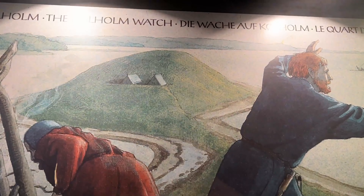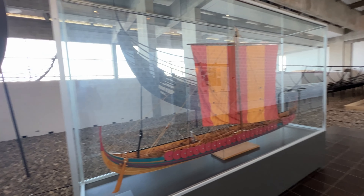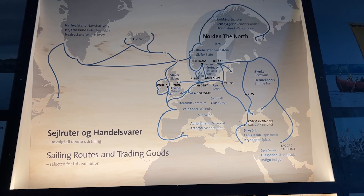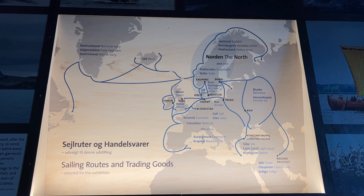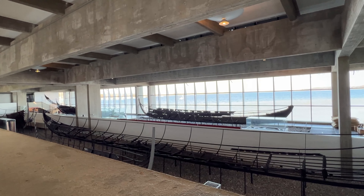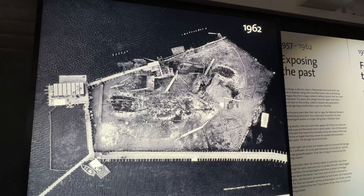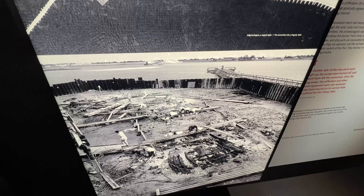The Vikings had a profound impact on the early medieval history of Scandinavia, England, France, the Americas, and plenty of other places. The Viking Ship Museum in Roskilde is Denmark's National Ship Museum for ships of the prehistoric and medieval period. Around the year 1070, five Viking ships were deliberately sunk in Roskilde to protect the city from attack. These ships were excavated in 1962.